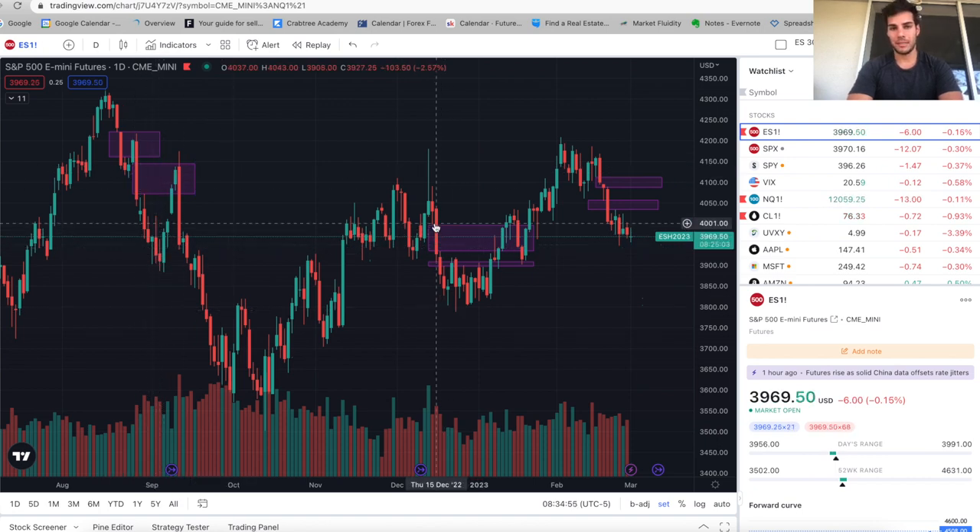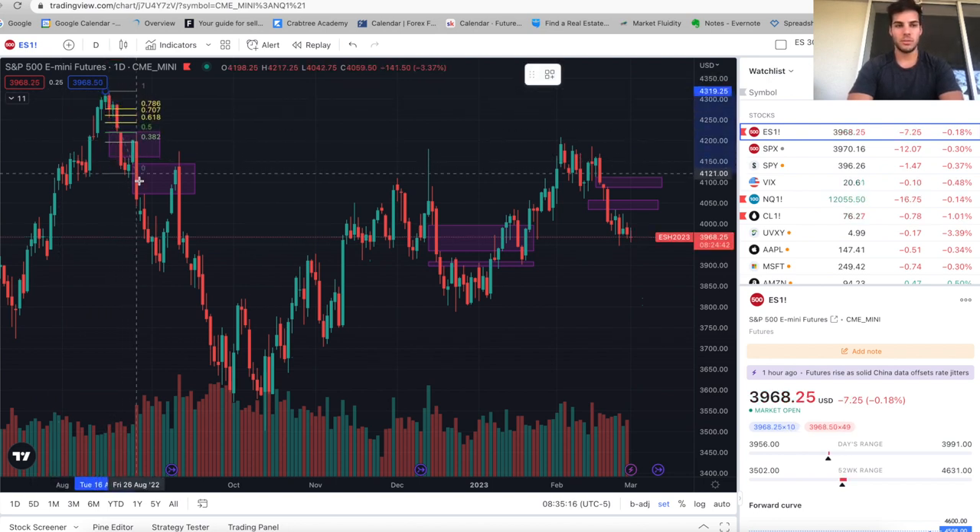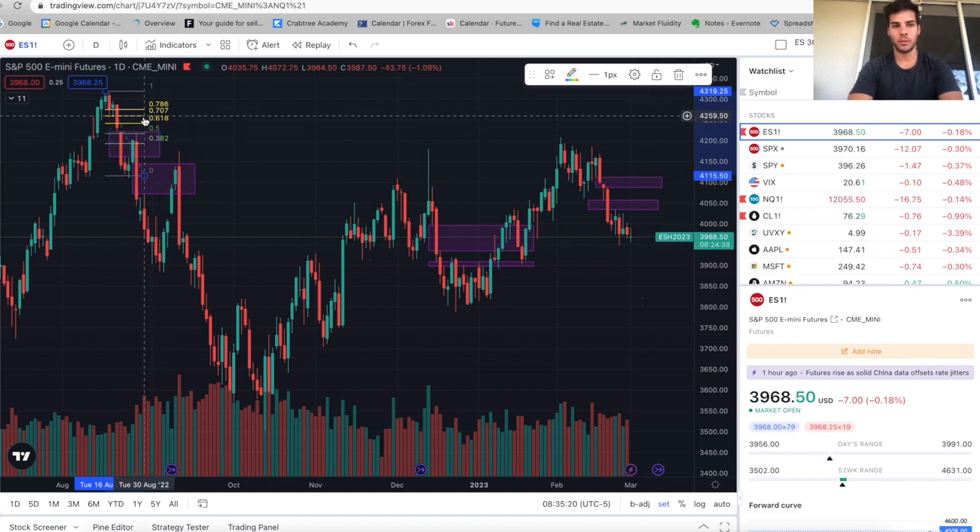In December, we had the same idea where we sold off, we based, and then we eventually got back into it. The first one didn't really get hit until the lows were made, so the second one here is a tight one where we came down, traded up into it, and then traded lower. So all I'm going to do is draw a FIB retracement from the high in the August sell-off down to the low — we retraced about 50% before continuing lower.